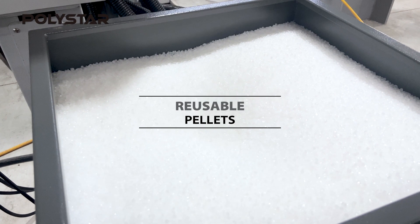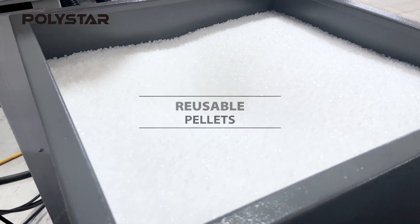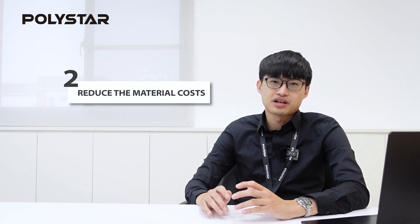You can use more recycled pallets back into the production, and the quality will be close to virgin material. In this way, you can reduce the material cost. The pallets will have less contamination because water will not get involved in the whole process.